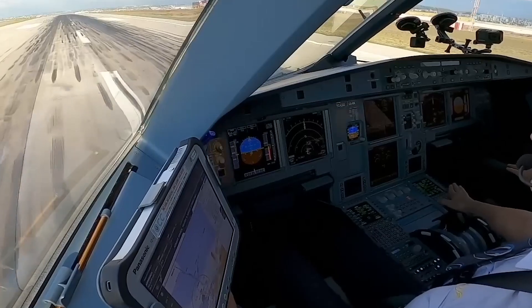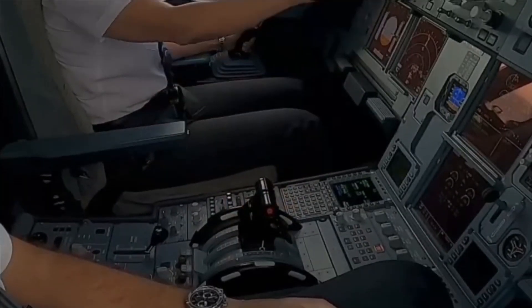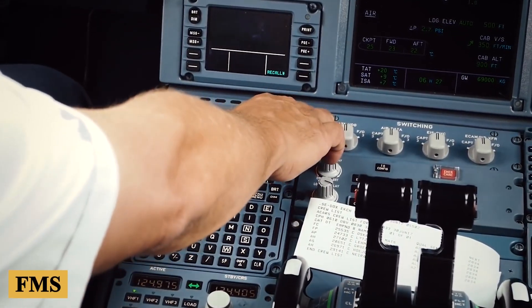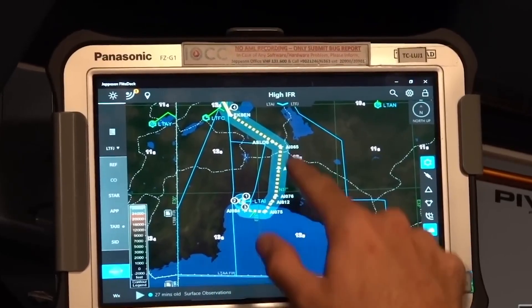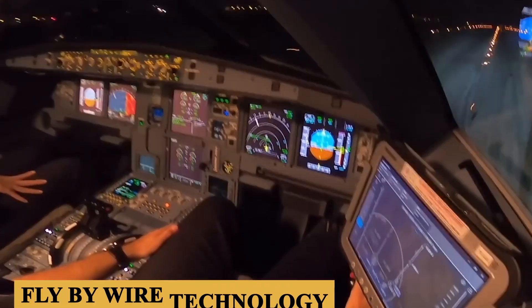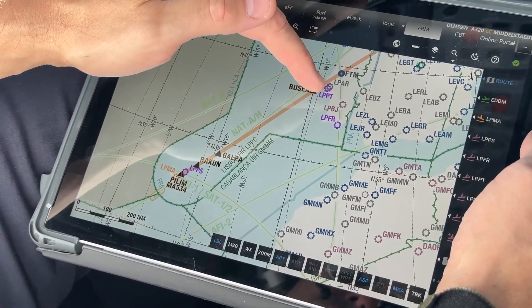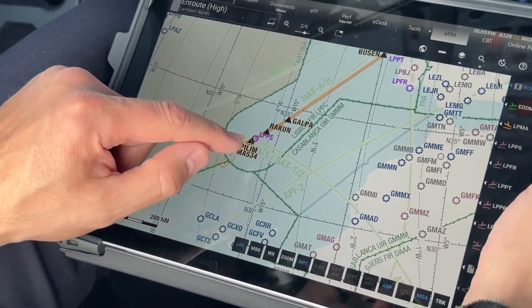One of the most notable features of the avionics suite is the inclusion of the latest generation of the flight management system, an advanced system that offers improved functionality, including more precise navigation and optimization for fuel efficiency. The FMS is adept at handling complex flight plans and can compute vast amounts of data to suggest the most efficient routes and altitudes, taking into account real-time weather and traffic information. The aircraft also features the latest in fly-by-wire technology, which has been a hallmark of Airbus aircraft. This system replaces conventional manual flight controls with an electronic interface and provides enhanced flight envelope protection, ensuring that the aircraft operates within its safety limits at all times.